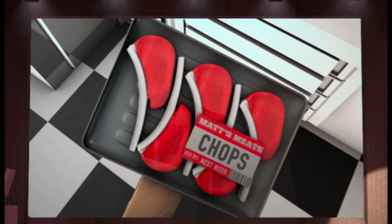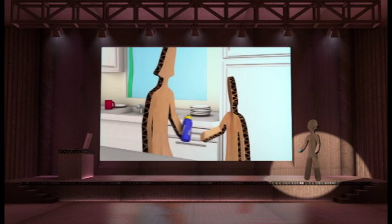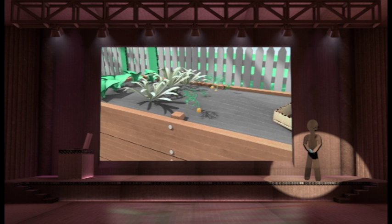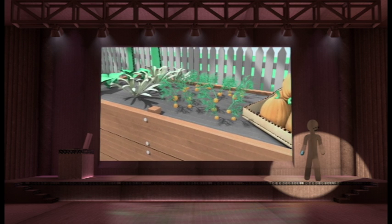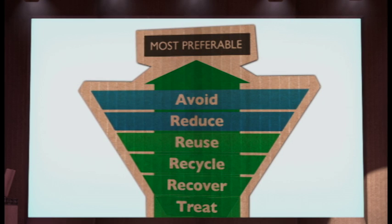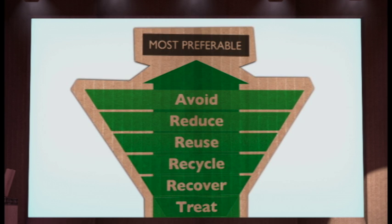Reducing food waste is also important. Freeze food before the use-by date if you're not going to use it. Take last night's dinner leftovers to school for lunch. Of course, another creative way to reduce your waste is to turn it into something useful — use your food scraps for compost and watch your veggie patch flourish.